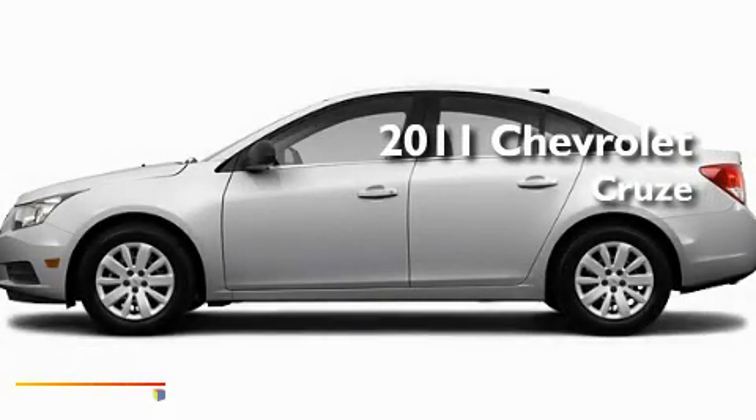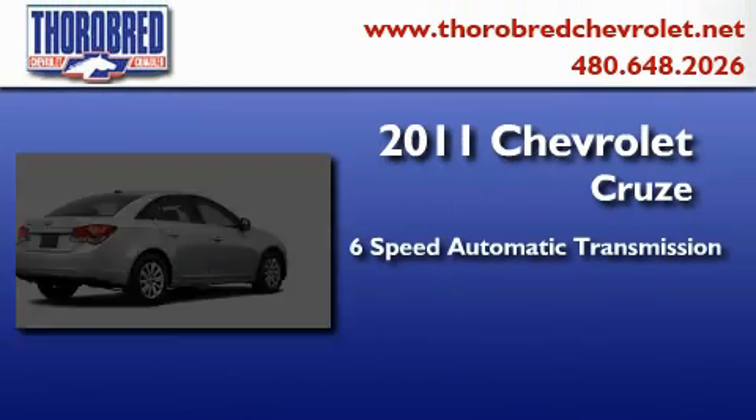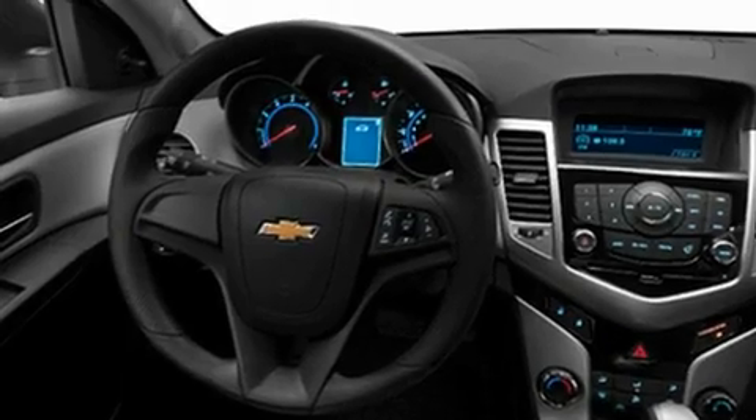This is a brand new 2011 Chevrolet Cruze. This car has a 6-speed automatic transmission and an inline 4-cylinder engine. Its top features include air conditioning,